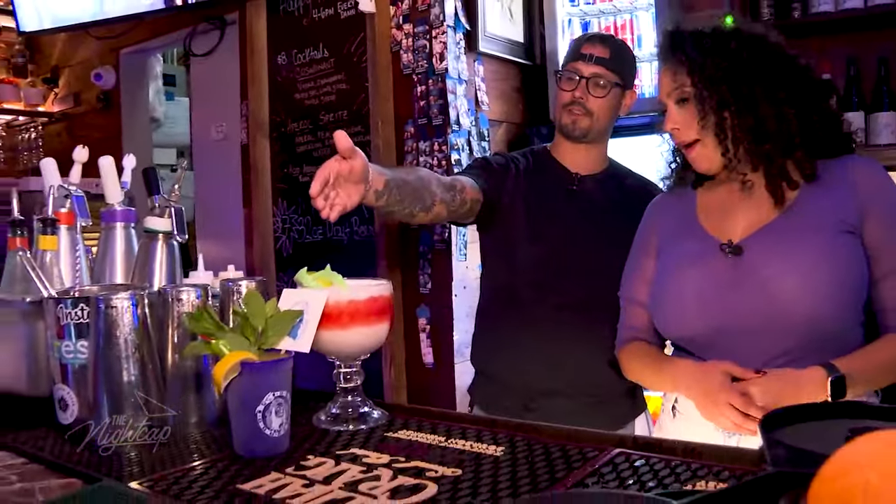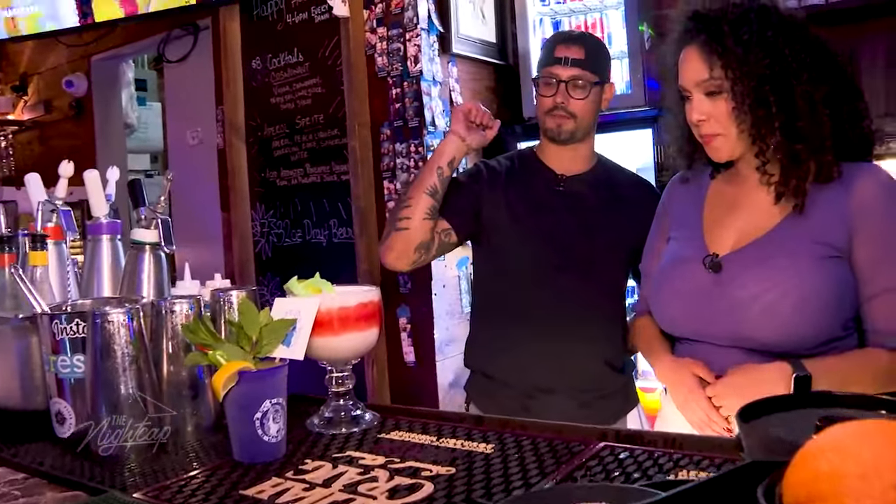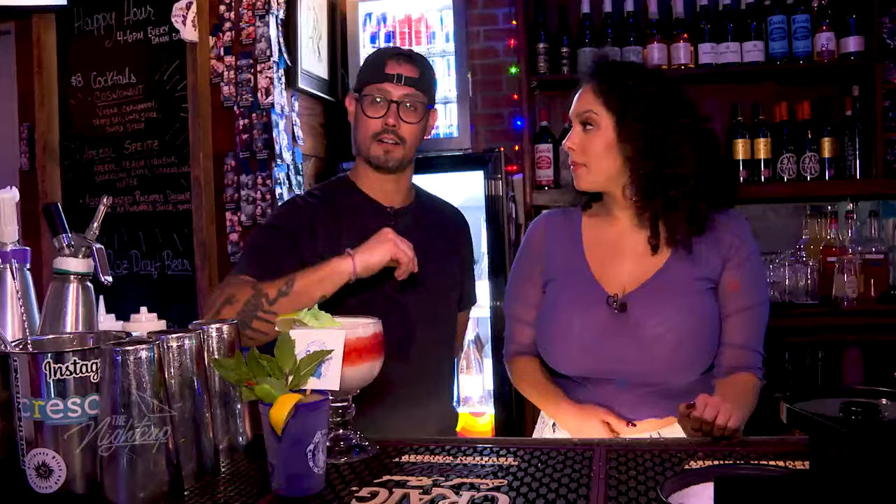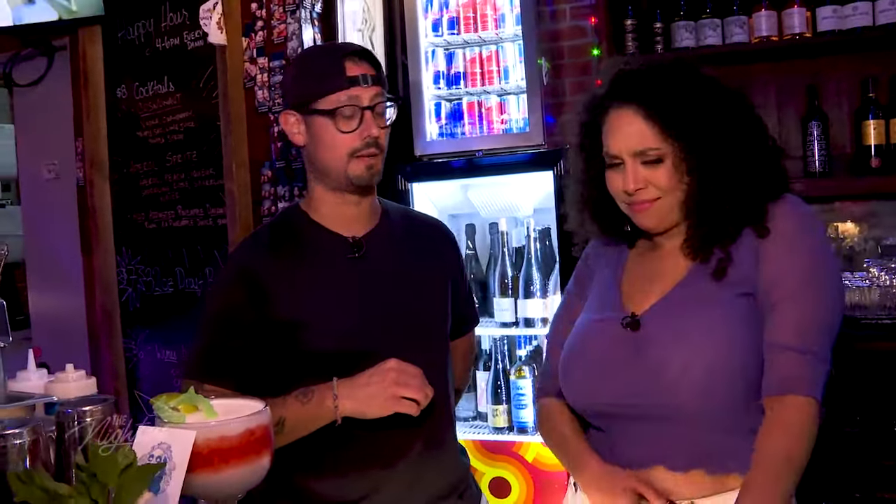All right, what are we looking at? So right here, I prepared for you two cocktails — two of our frozen cocktails. The first one is a frozen Grave Digger. It's a mezcal-based cocktail with a little bit of Montenegro, some mint, some amaretto, some lemon — very, very tasty.